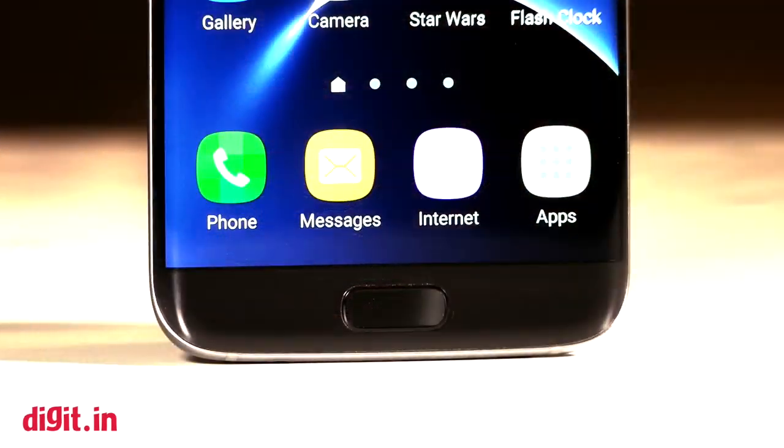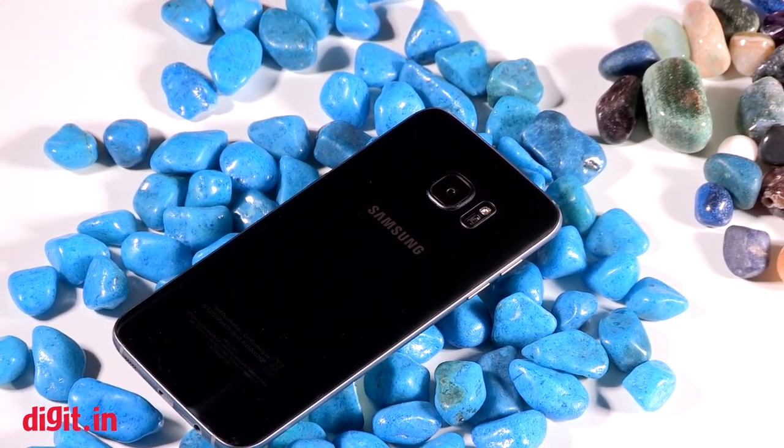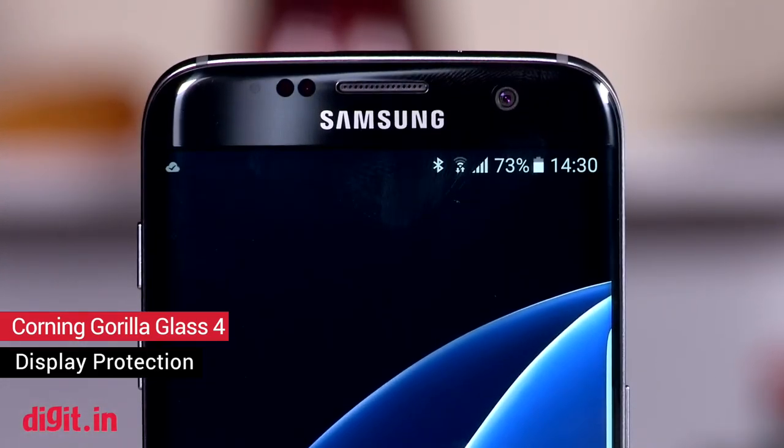There are still issues with the build. It's a fingerprint magnet and feels slippery. Nonetheless, if you want a phone that looks good, feels premium and can stand out in a sea of smartphones out there, the Galaxy S7 Edge is the one for you.